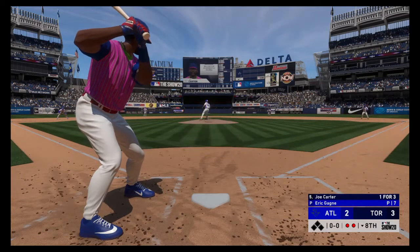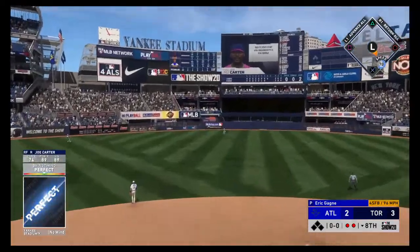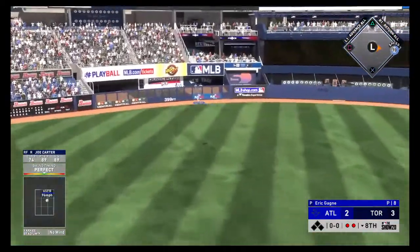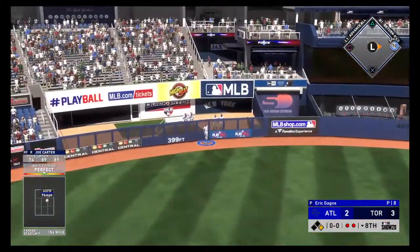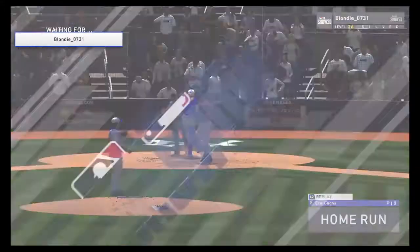Now batting, at the plate: Joe Carter. Hit high and deep out there to left center field. Looking up is the center fielder — at the track, the wall — see you later! Over the wall, a home run!